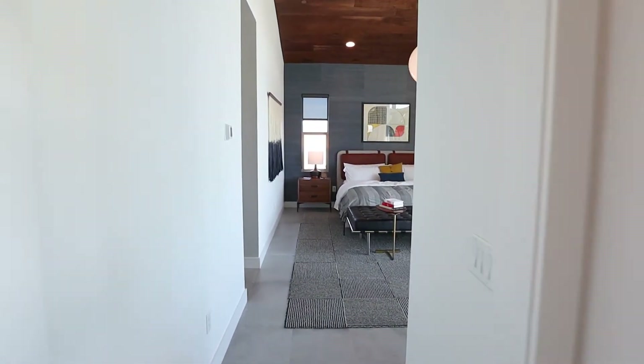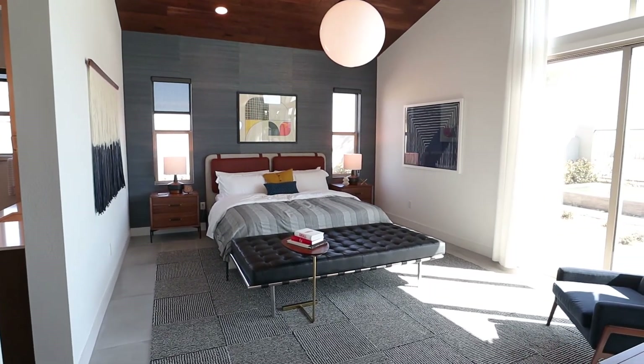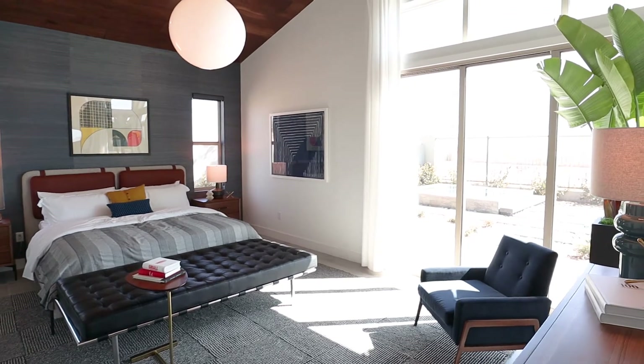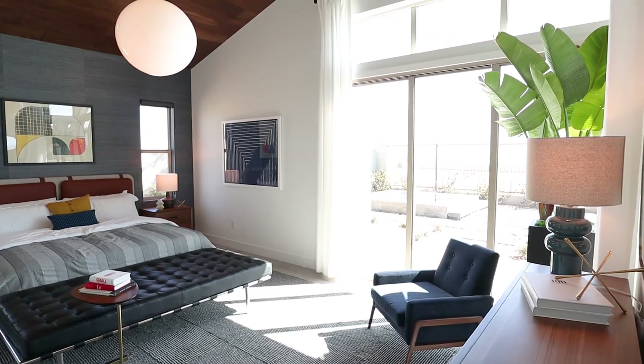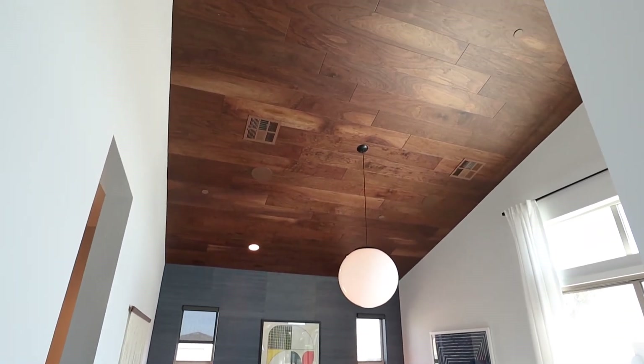Walk down the hallway on this side of the home and you have the master, so it's separate from the other bedrooms. It also has a high ceiling, which makes you feel very open, and its own access to the backyard, which brings in a lot of the natural light — which I mention a lot because I love it.